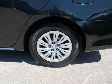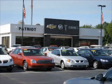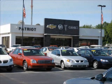Let us put you in the driver's seat today. Call or click to contact us. Thanks for viewing this vehicle from the Patriot Auto Group, your tri-state automotive superpower.